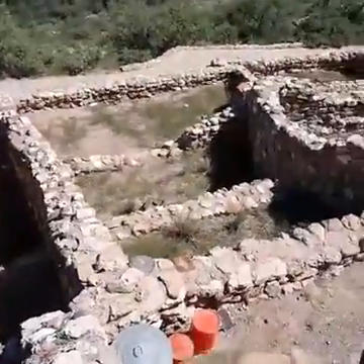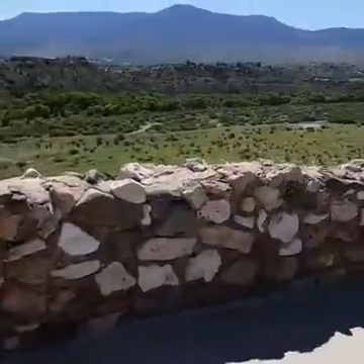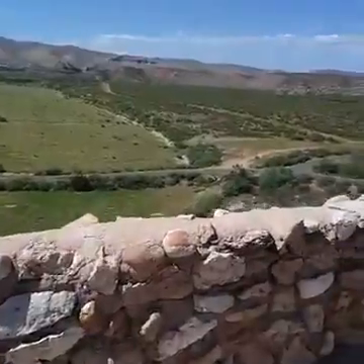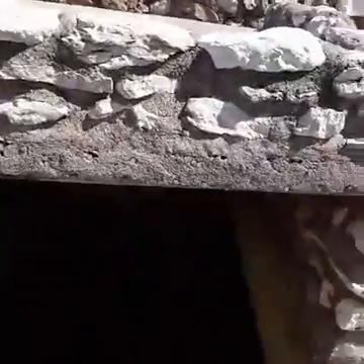Each one of those rooms held a family. There are over 300 rooms in this particular area. This place is just outside of Jerome, which is an old copper mining town that made it big when copper was discovered. I'm going to take you down into this room.